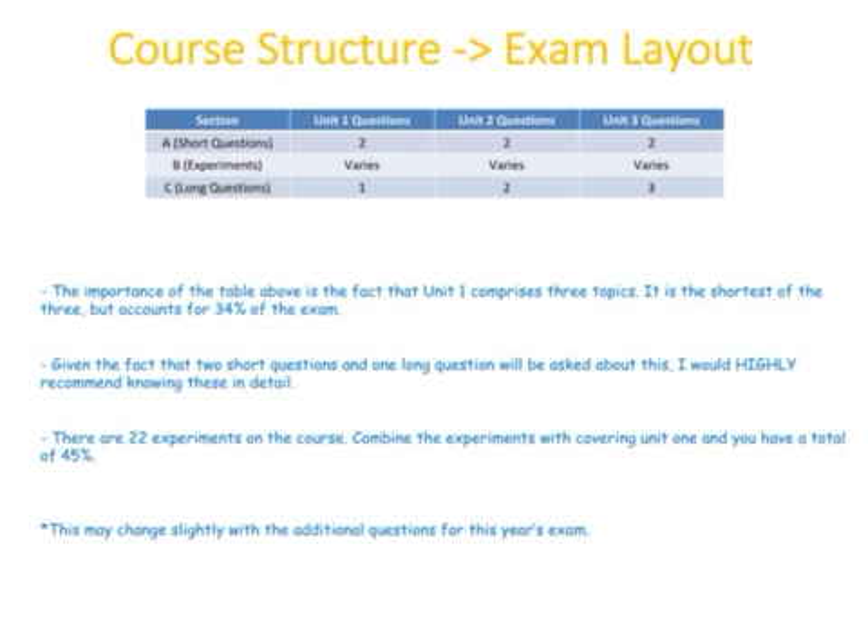That might change slightly this year, but the key point is that unit one comprises just three topics — the scientific method, ecology, and food — yet it accounts for 34% of the exam. If you also factor in the 22 experiments, combining unit one knowledge with those experiments covers 45% of the exam. I would highly recommend knowing unit one really well and all 22 experiments.